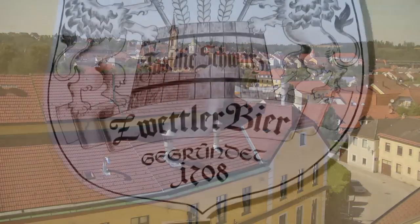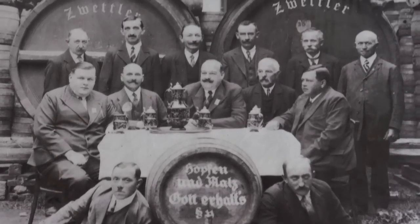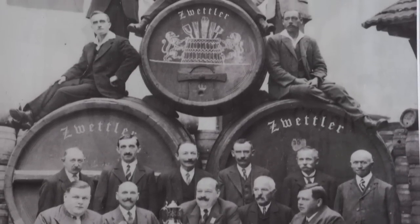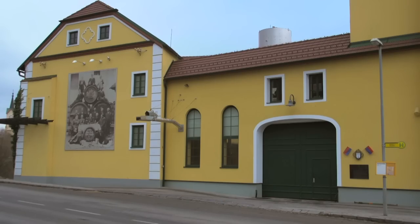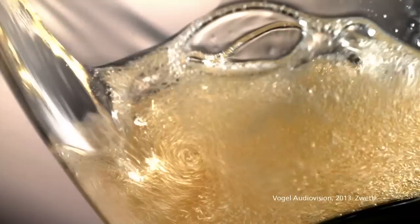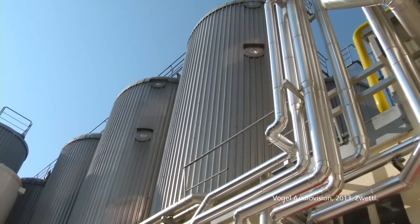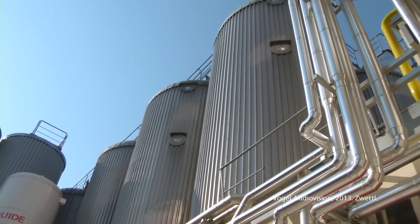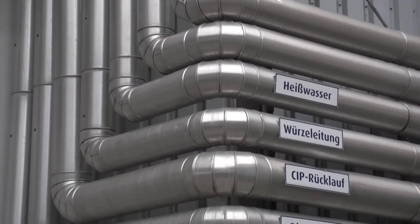The private brewery Zwettl invested about 15 million euros to expand and modernize their facility in the brewery town of Zwettl. They are uniquely positioned in the European market for highly flexible and automatic brewing of high quality beers. The new energy saving installations help reduce the need for resources, enabling the brewery to operate in an even more environmentally sound way.